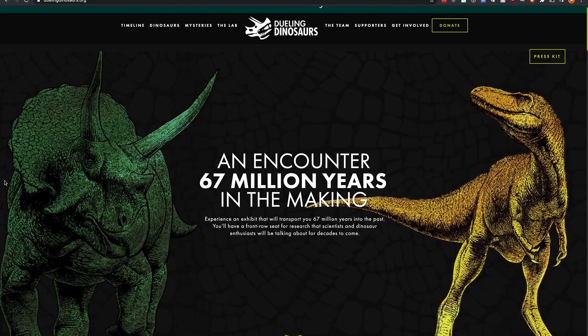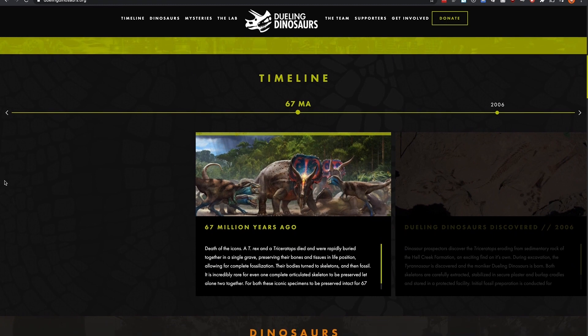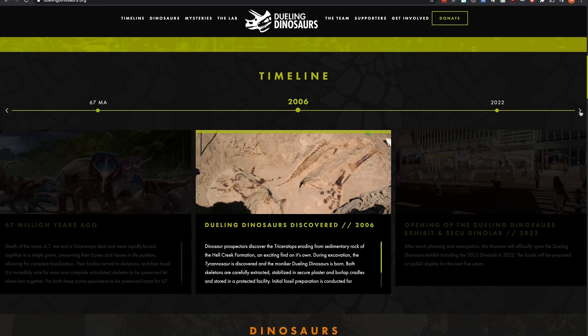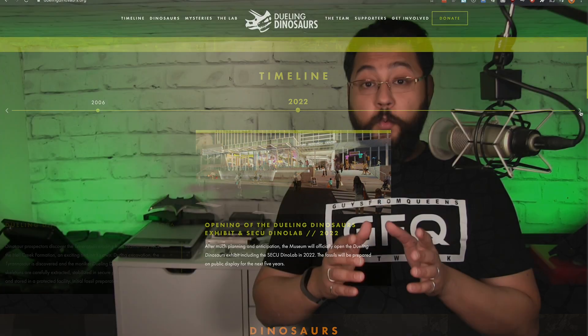To get people excited, the museum has put together a website at duelingdinosaurs.org, featuring a timeline of events. 67 million years ago, the T-rex and triceratops died and were buried together rapidly. In 2006, the triceratops was found in the Hell Creek Formation near Jordan, Montana, and while excavating it, the T-rex was also discovered. The exhibit will open in 2022.